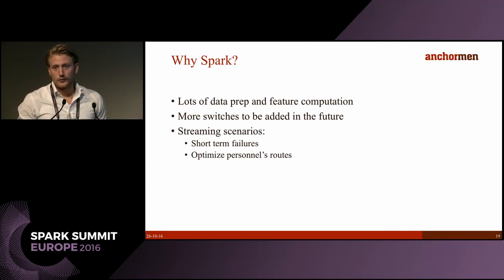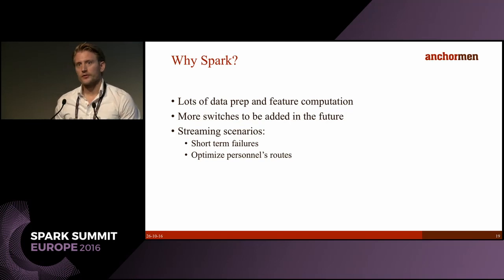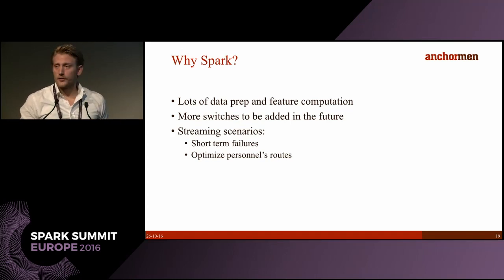In case you need convincing for why we do this in Spark: there is a lot of data prep and feature computation. The sensor readings are encoded in a hexadecimal string that needs to be converted, and then we do all the feature computation. There will be more switches added in the future, at least nationwide and possibly even European-wide. There are also interesting streaming scenarios — for example detecting short-term failures just before they break down and sending messages to nearby repair personnel, reducing downtime and preventing fines.